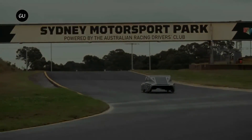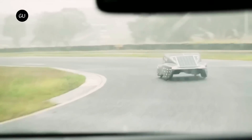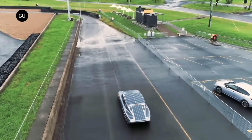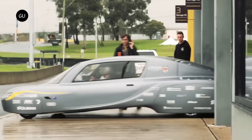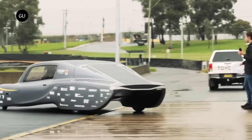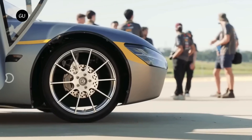With an average speed of 85 kilometers per hour, the Sunswift 7 recently broke the world record for the quickest solar-powered race covering a distance of 1,000 kilometers. The group's objective is to achieve an average speed of more than 120 kilometers per hour in order to achieve the Guinness World Record for the quickest solar electric vehicle over a distance of 1,000 kilometers.